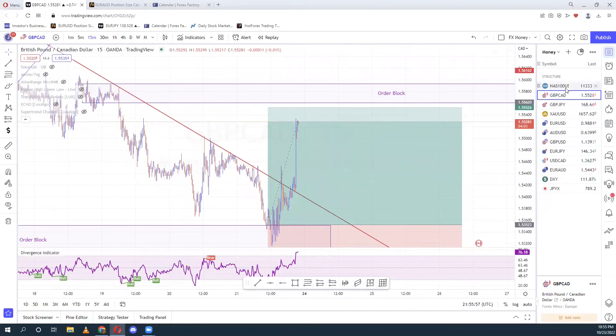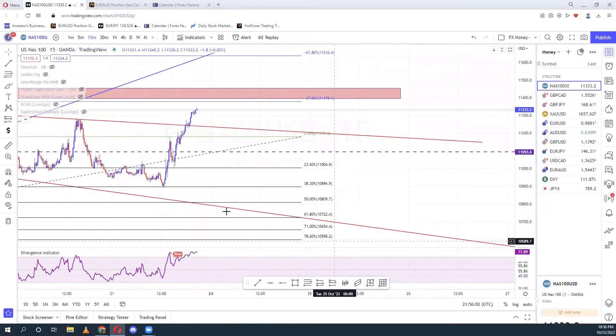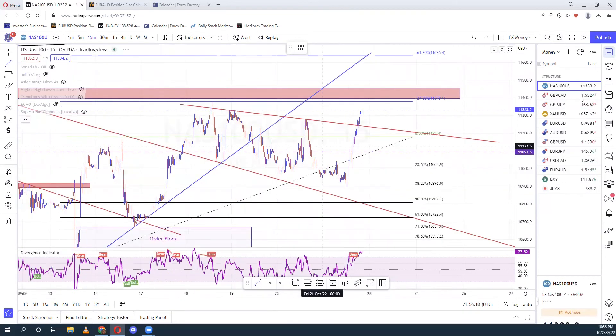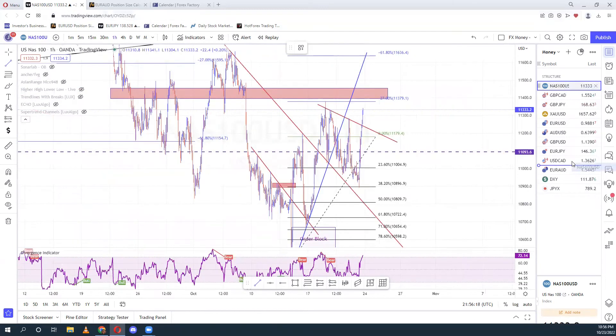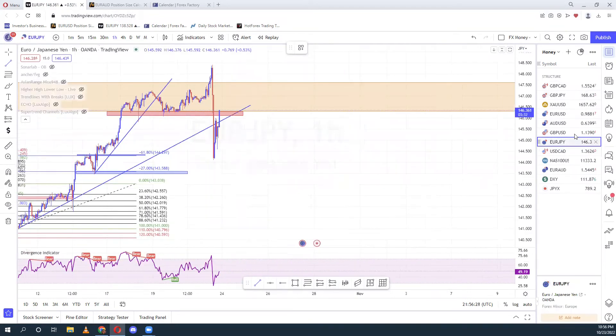NAS already gave me my trade. I don't have a bias right now. I'm still looking for confirmations on NAS. I need to see what's next — I don't know what the next move will be. We already had our move completed, so I don't have any buyers on NAS either. So guys, I only have biases on EJ, GJ, and GCard. These are the three I have setups on — I'm looking for a sell on GCard, a sell on GJ, and a sell on EJ.